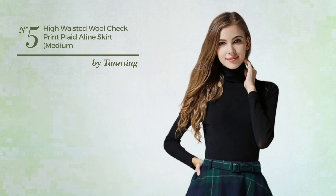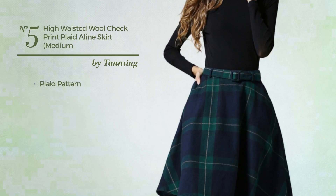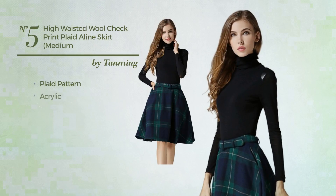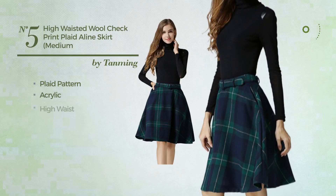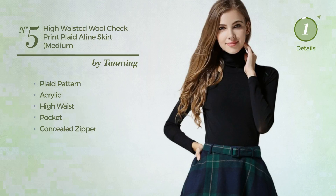Number 5: An All A-Line Skirt. Featuring a trendy style with plaid pattern, produced with quickly drying acrylic, this skirt includes high waist, pocket, and concealed zipper. Available in 10 colors.